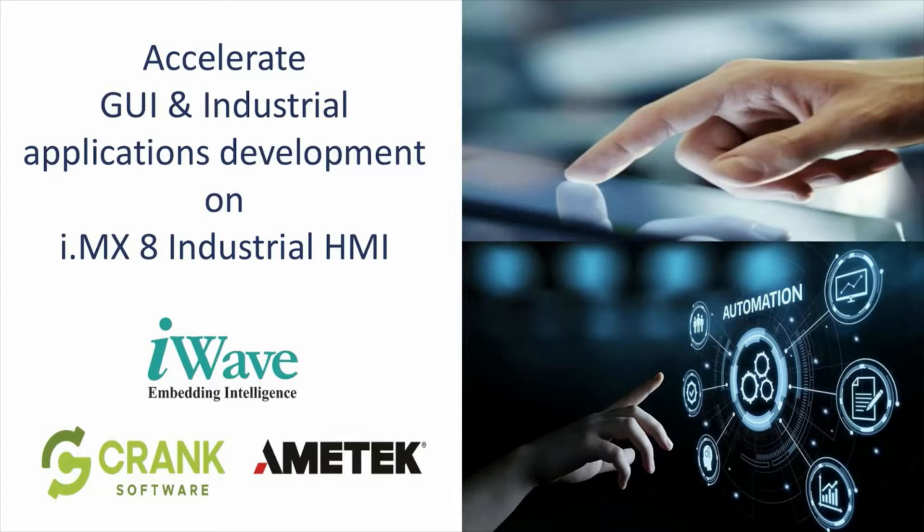Good evening everyone. Thanks for joining this webinar from iWave along with Crank. We are going to focus on how to accelerate the GUI and industrial application development on our i.MX8 industrial HMI solutions.